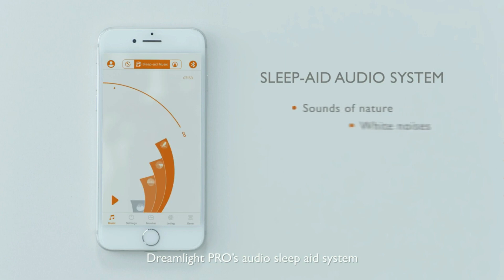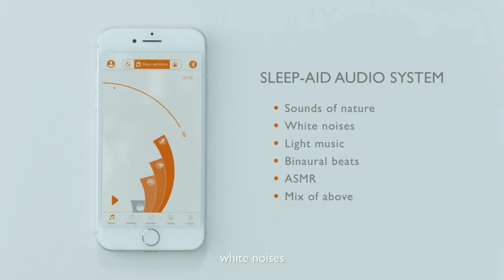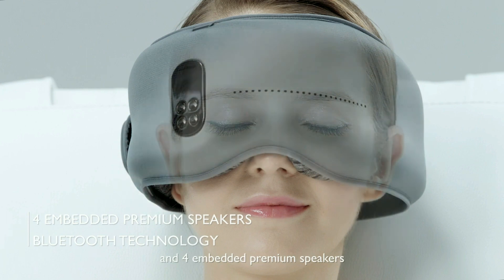Dreamlight Pro's audio sleep aid system provides sounds of nature, white noises, or any kind of music you like. It is driven by Bluetooth technology and 4 embedded premium speakers.